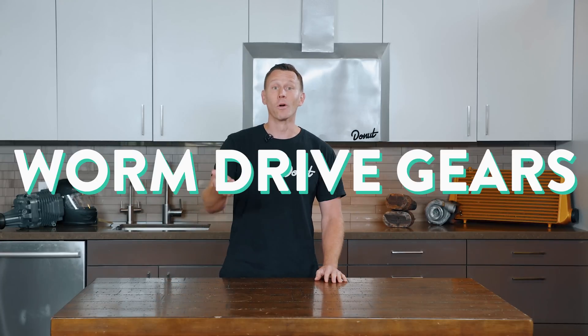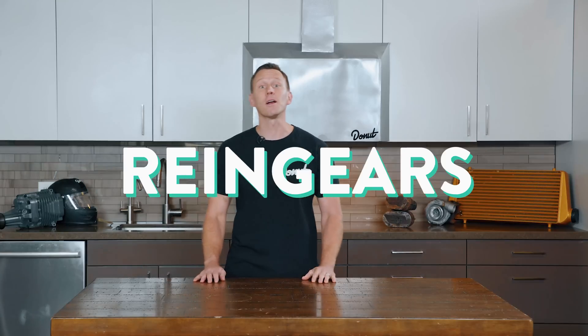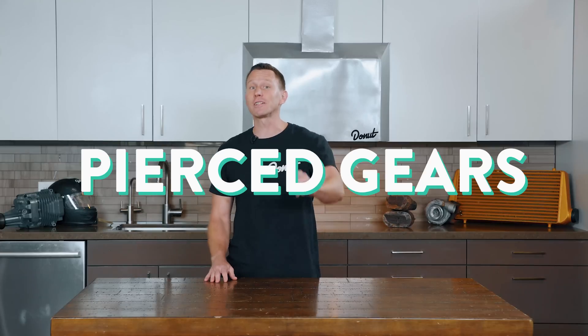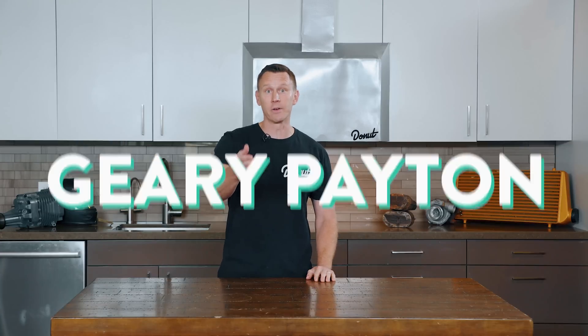These days there's all kinds of gears. There's miter gears, worm drive gears, herringbone gears, rocket peanut gears, rain gears that help Santa fly, gears of war, gears for fears, craft gear lovers, happy new gear, New Gears Eve, pierced gears, gear in the headlights, John gear, power gearing, legendary Seattle Supersonic Gerry Payton, and bevel gears.